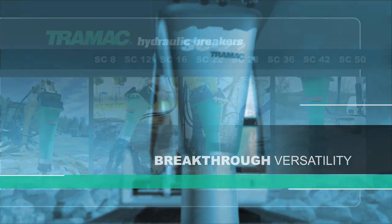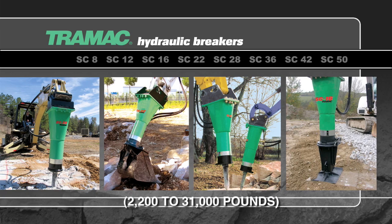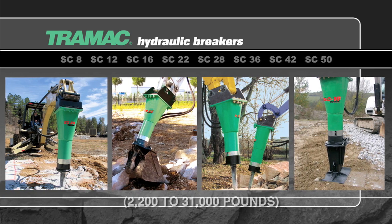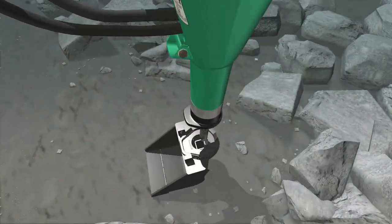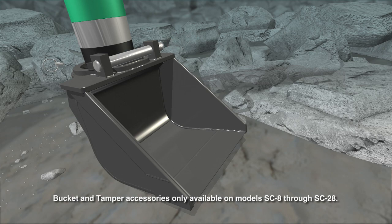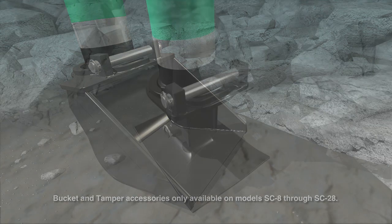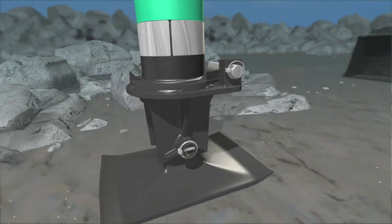Breakthrough versatility. With eight models that fit carriers from 1 to 14 metric tons, there's an SC breaker for every machine and application. The SC Series offers peerless flexibility, including application-specific accessories. Simply attach the bucket for easy debris removal. For compacting, switch to the tamper — all without removing the breaker from the carrier.